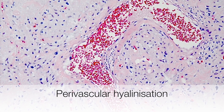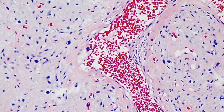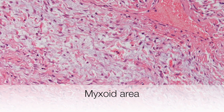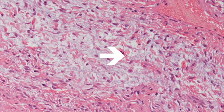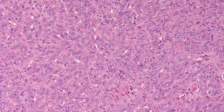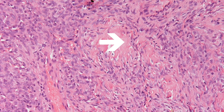This is a blood vessel showing a thin rim of perivascular hyalinisation. This is a myxoid area. This area of the solitary fibrous tumour is highly cellular. Here is an area of hyalinisation.